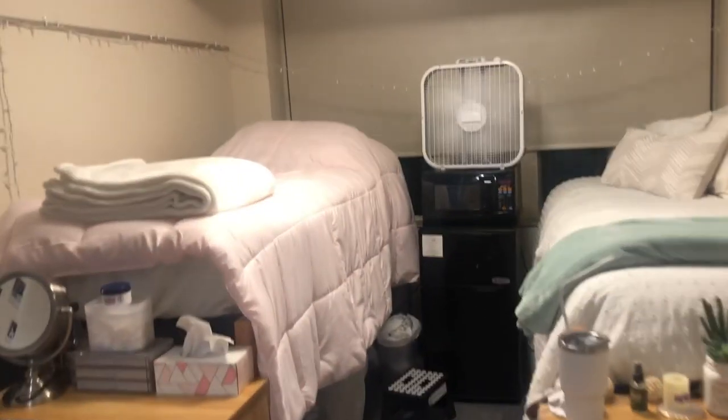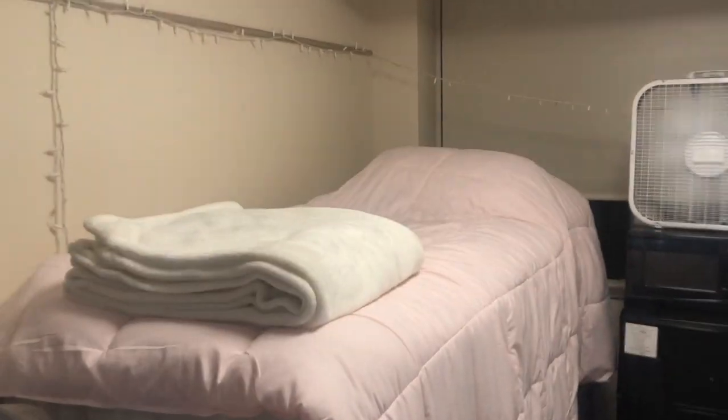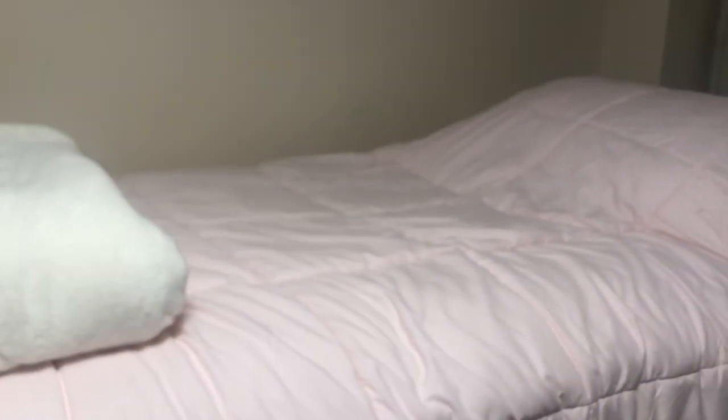Alright guys, so here's my room — that's my roommate Denise. So to start this off, this is my bed. I have a pink comforter from, I want to say, Bed Bath and Beyond — I will try and get that and put it in the description.